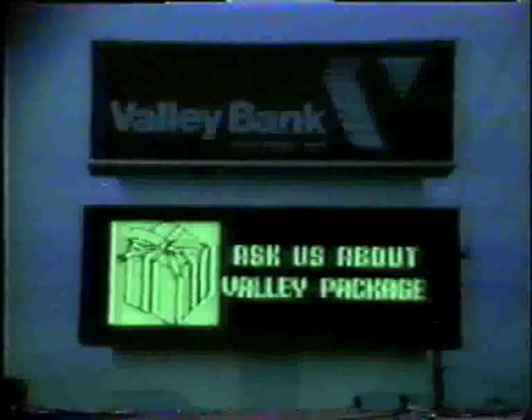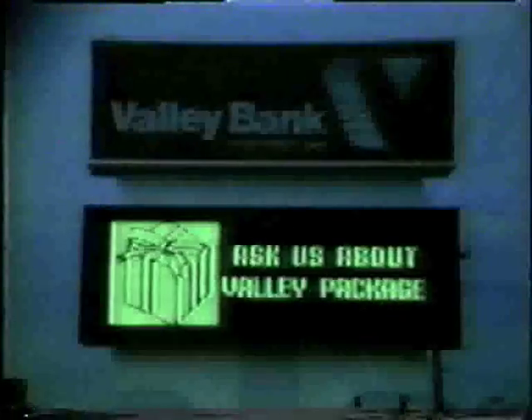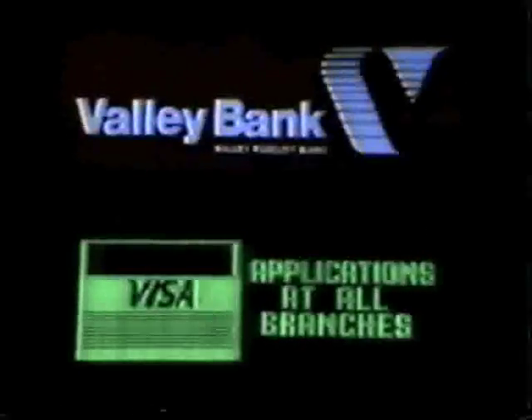They've been well-received by our own customers. They've been well-received by our prospective customers — that's what we're trying to obtain, new customers. And of course they've been pretty well talked-about by our competition, who always has something to say about the new message board. It enables us to advertise differently. It enables us to advertise aggressively.